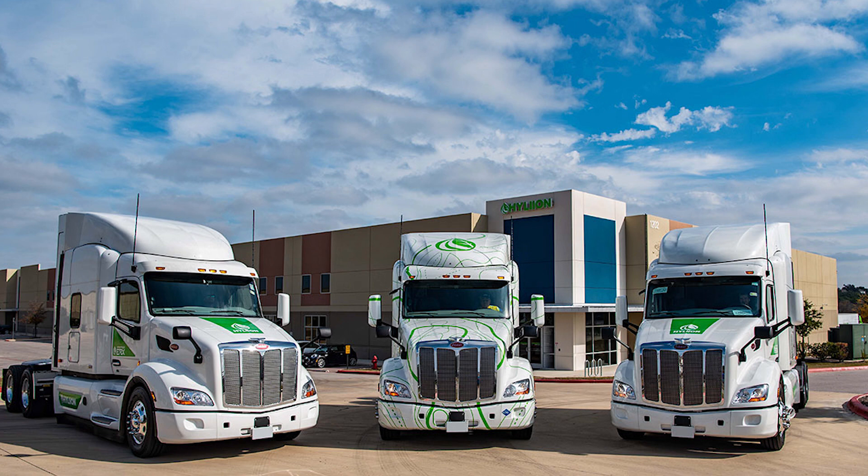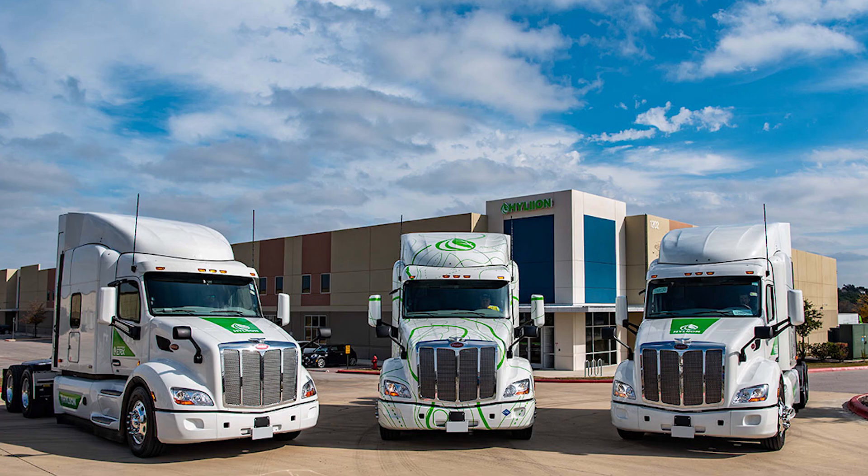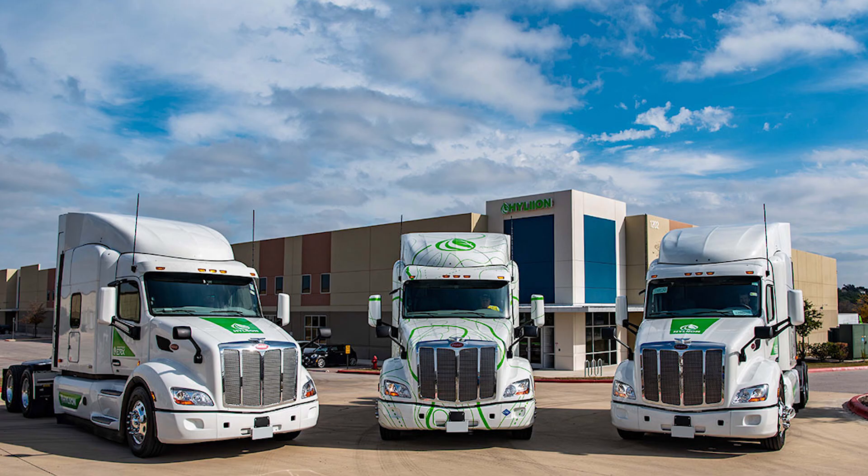Aside from electric trucks, I do think that Hyliion is much more competitive than a traditional combustion engine powertrain. That's about it for this video. My first video on Hyliion got quite a bit of attention, much more than I was expecting, so it's good to know you guys are interested in this. Let me know if you want to see more videos on Hyliion, or if there's another company you'd like me to cover. Thanks for watching, and I'll see you guys in the next video.